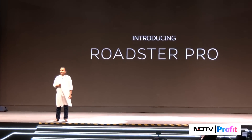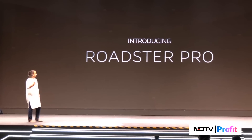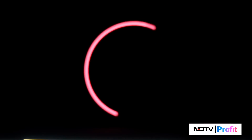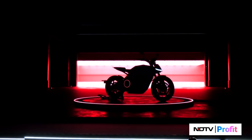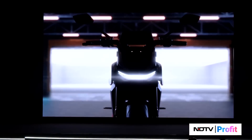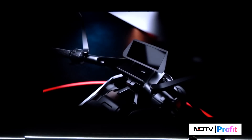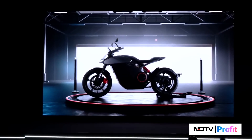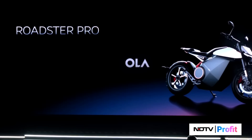The Roadster series — the first product is going to be the Roadster Pro. Let's see a quick film about this product. So, that's the Roadster Pro.